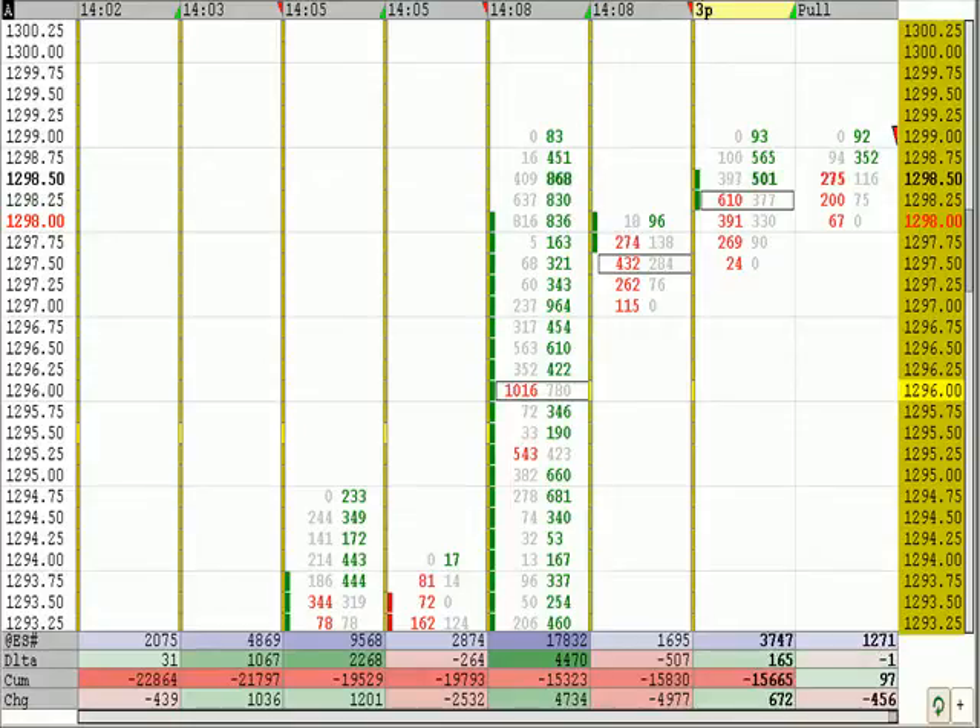We're going to take our 1.25 points and then put our target in. If we don't better our position and we stick at our 97.75s, we'll probably just target a 5-point run down to the 92s. That's where a high-volume line is.